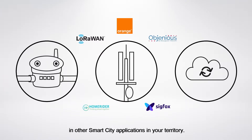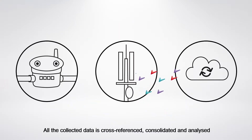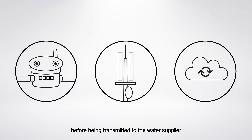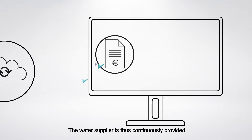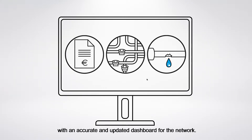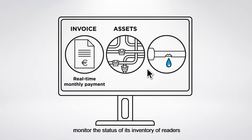These networks are also used in other smart city applications in your territory. All the collected data is cross-referenced, consolidated, and analyzed before being transmitted to the water supplier. The water supplier is thus continuously provided with an accurate and updated dashboard for the network. This information is used to modernize billing, monitor the status of its inventory of meters, and reduce lost volumes.